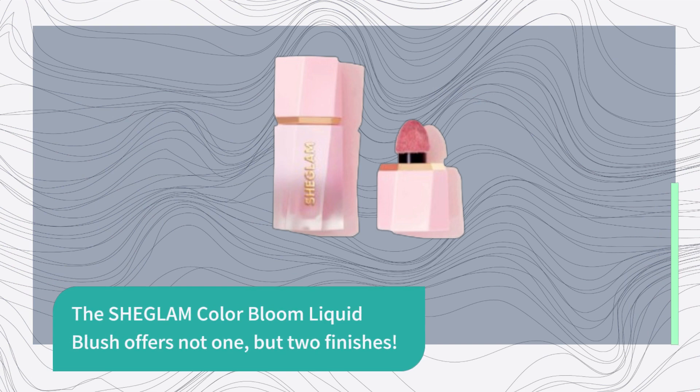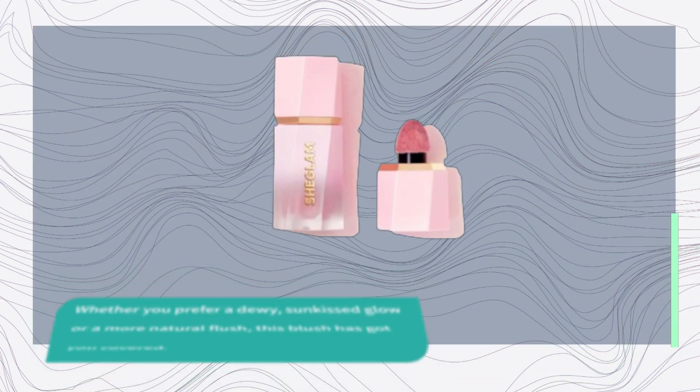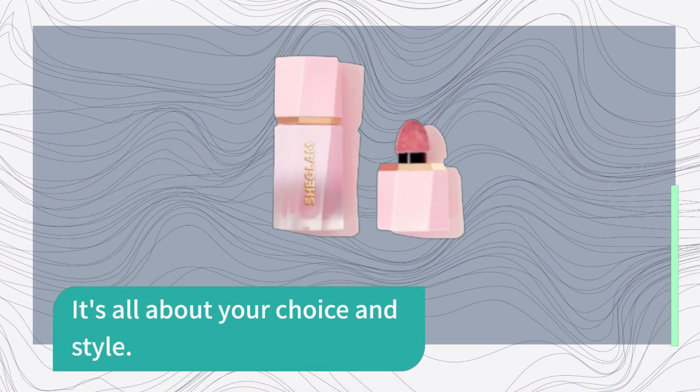The SHEGLAM Color Bloom Liquid Blush offers not one, but two finishes. Whether you prefer a dewy, sun-kissed glow or a more natural flush, this blush has got you covered. It's all about your choice and style.